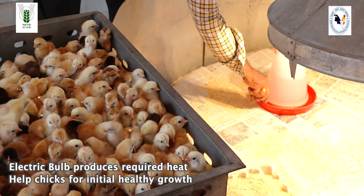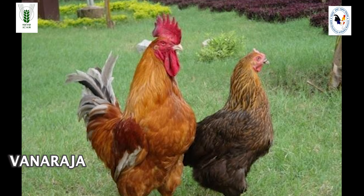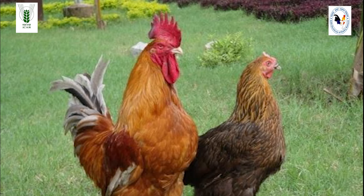Chicks are first sex-determined by vent sexing, then banded for identification, vaccinated, and body weight is recorded. The chicks are then moved to the brooder house. Good quality litter material like rice husk, sawdust, or groundnut husk of 2 to 3 inches is spread over the floor. An electric bulb provides the required heat, and this atmosphere helps chicks achieve initial healthy growth.